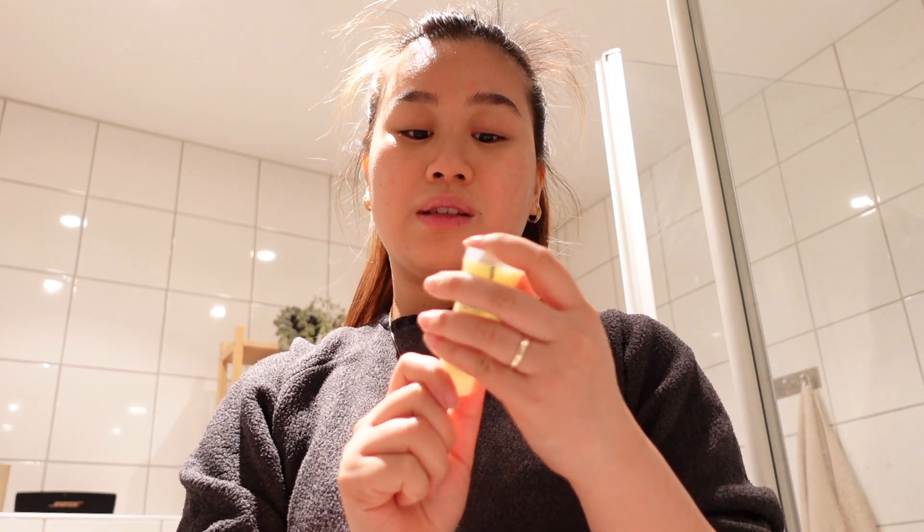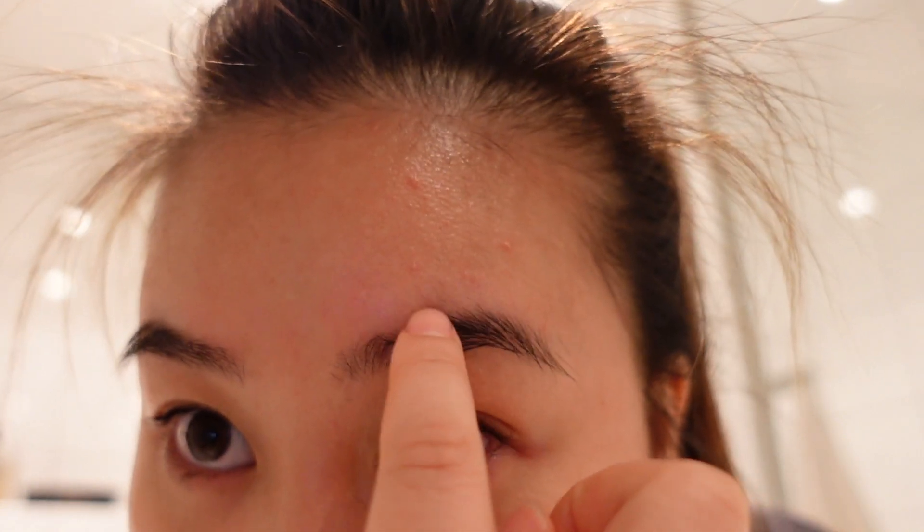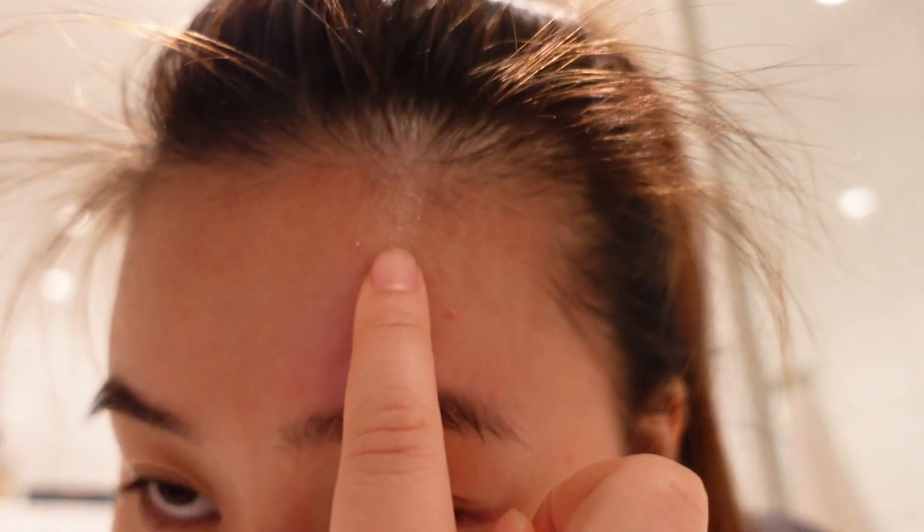The next thing I use is this from Clinique as well — this is a moisturizing gel. I usually prefer gel and not cream. My face is so red, I can feel the pimples on my forehead. I have like small acne pimple dots. To all those people who think I have very clean skin — nope, I don't.